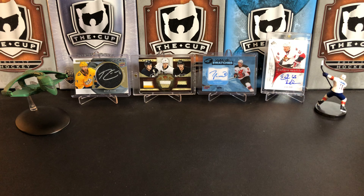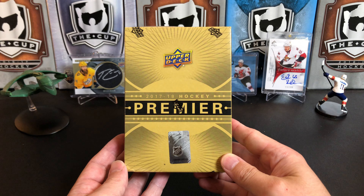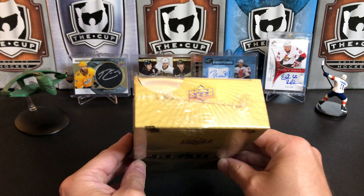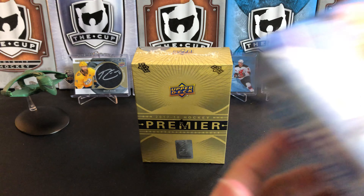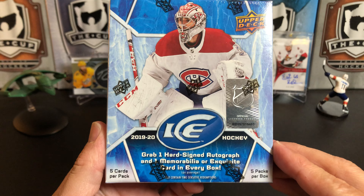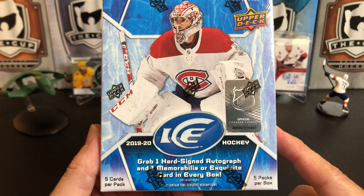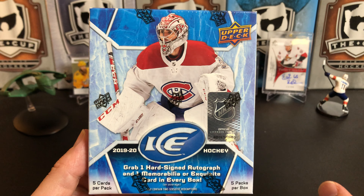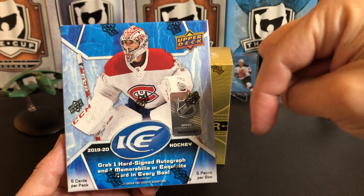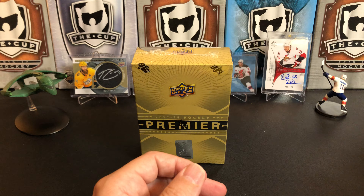It's a great day for hockey cards and today we're going to take a look at 2017-18 Upper Deck Premier Hockey. Before we do that, I just want to remind you of our contest. The main prize is this box of 2019-2020 Upper Deck Ice. If you want to win this prize and the other two — there's a total of three prizes — check out the details in the description below this video. Follow those instructions and you'll be entered to win.